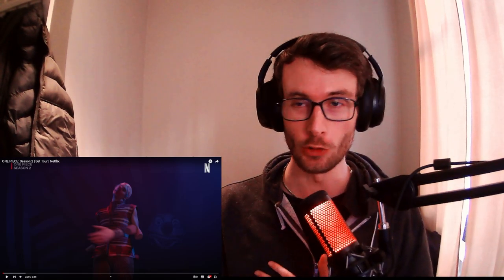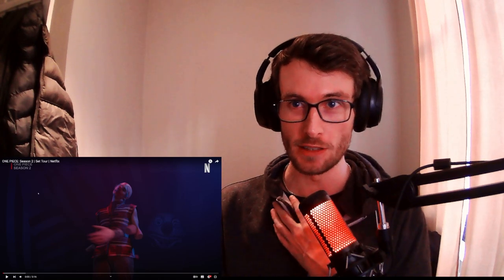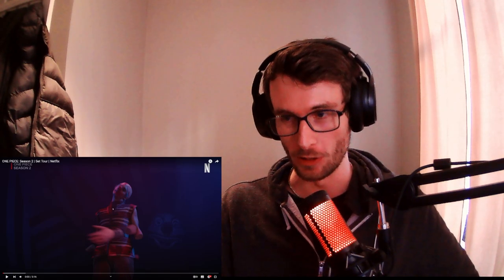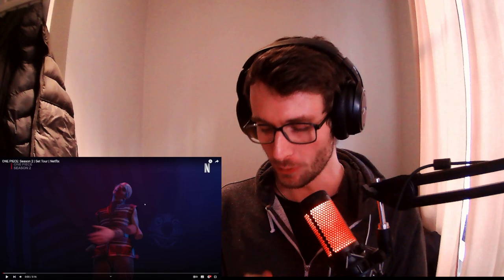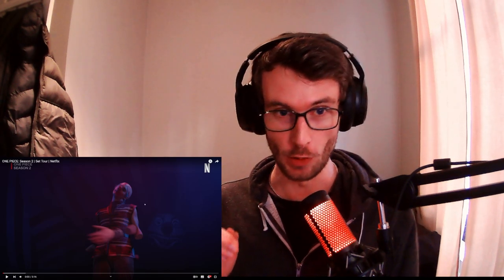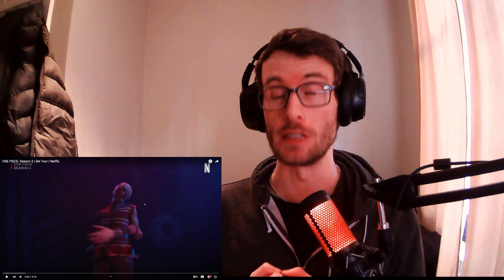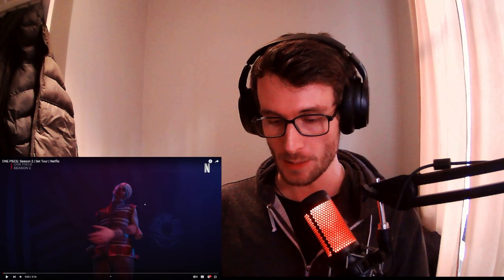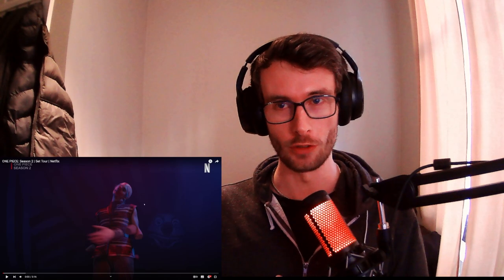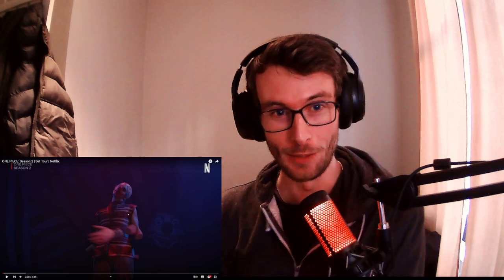Hello everyone, welcome back to my channel. My name is Hardy and we got a new video from Netflix — One Piece Season 2 set tour. It dropped 40 minutes ago so we're just going to react to it right away. It's three minutes long. I'm so excited for Season 2. I think we're going to see Loguetown, Smoker, and the last part will be Drum Island. Season 3 will probably be all of Alabasta. Okay let's go, I'm so excited!